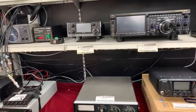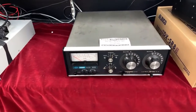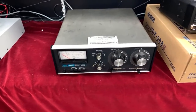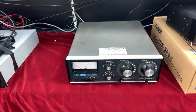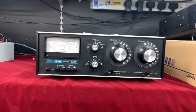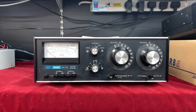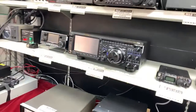Over here we have something we don't see very often — a Drake MN-2700, the two-kilowatt tuner from Drake, made in Ohio back in the '70s. It's got a few marks, it's been well-loved, but still very good. It's been thoroughly tested by our workshop. Apparently the MN-2700 sold last night — I hadn't even put it on the website yet, so there we go.